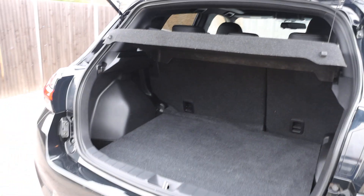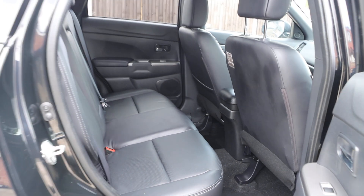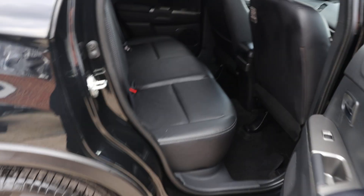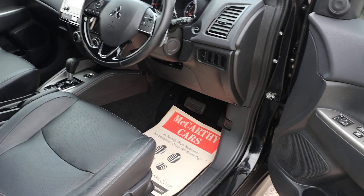The car features split folding rear seats, full black leather interior, isofix, panoramic glass roof, full electric seat adjustment, and electric folding mirrors.